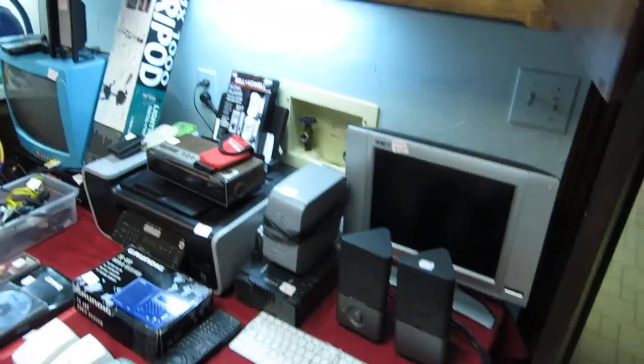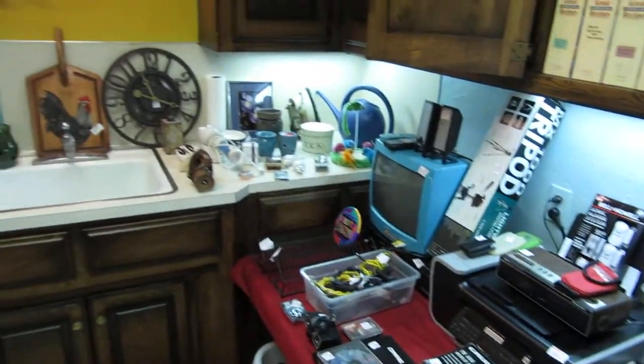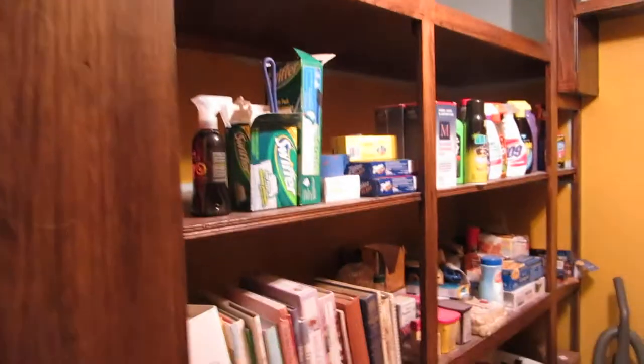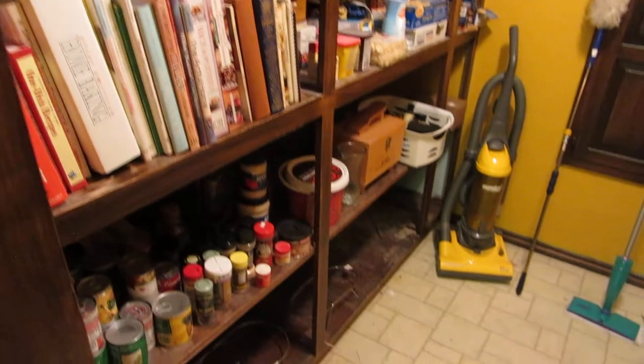In the utility room, just some random electronics, a vacuum cleaner.